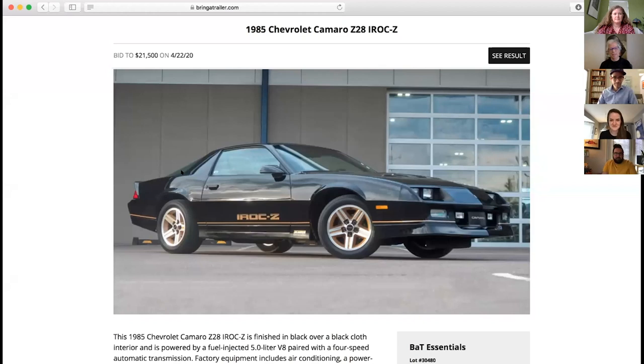The IROC is actually having a little bit of a moment. There was just one on Bring a Trailer last week — it was bid to $21,500 but didn't sell. It's one with 3,000 miles, basically the same spec as mine. Fun IROC trivia: Bob Boniface from GM told me the front fender was designed on one of the first CAD programs, while the rears were done with clay the old-fashioned way. That's why they don't really match — the front has a sharper crease and the rear is kind of a softer curve, but they said they liked the way it looked.